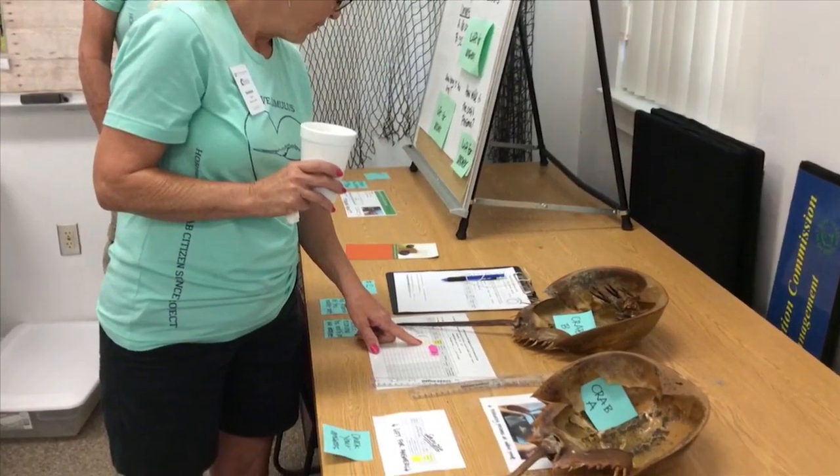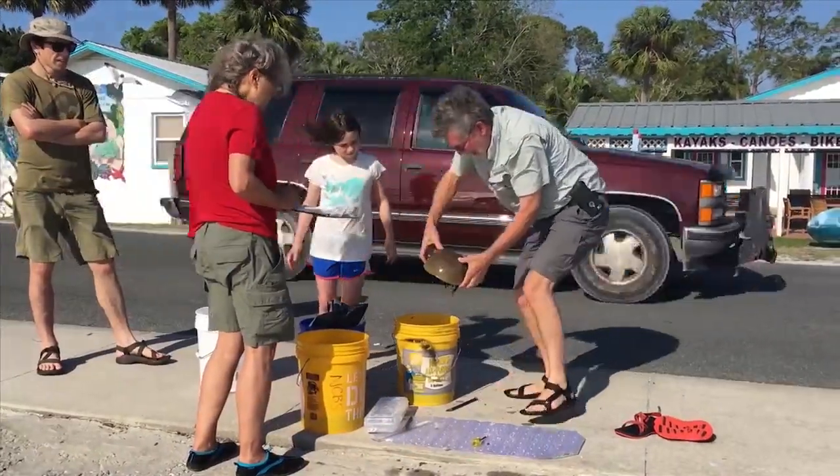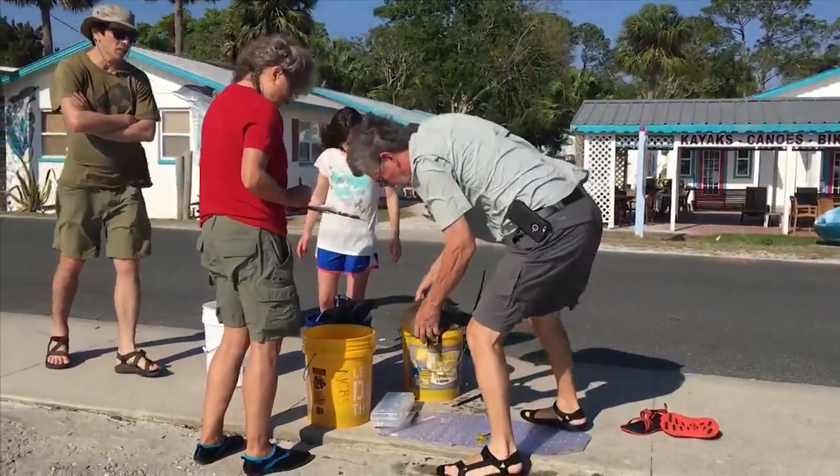Whatever you do, Perez says you should never pick up a horseshoe crab by its tail. It cannot hurt you — just the opposite: it could hurt or even kill the horseshoe crab.